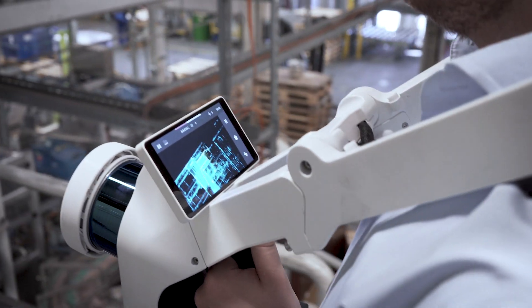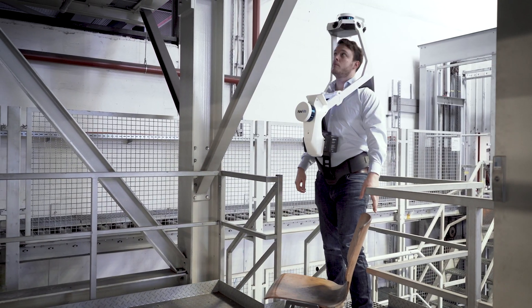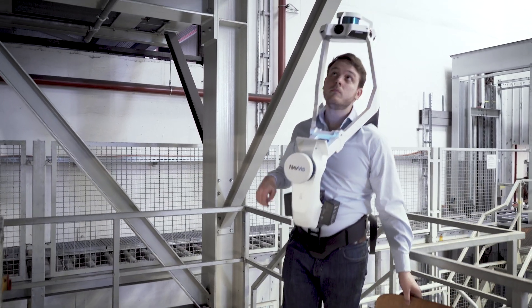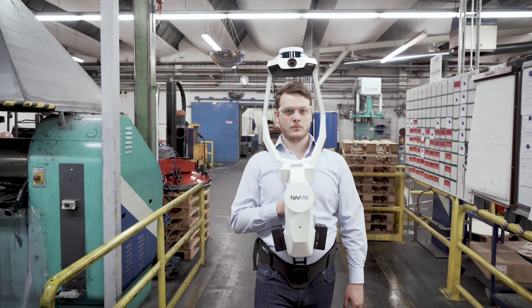Optimize scanning workflows with a more efficient way to capture high-quality point clouds. Navis VLX features state-of-the-art SLAM for capturing survey-grade, colored point clouds that can be used for applications such as BIM and CAD.